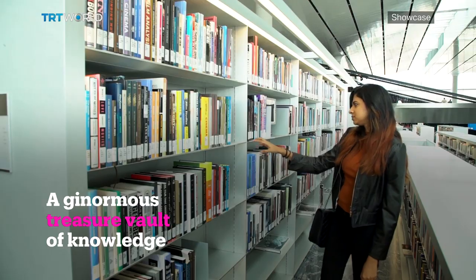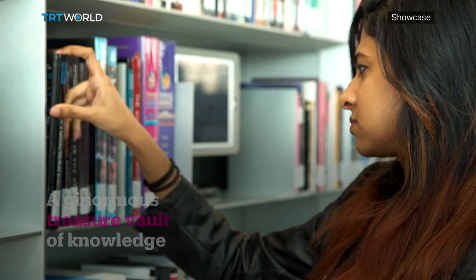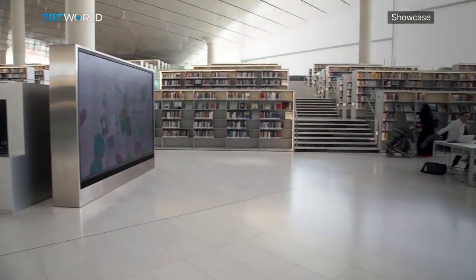Neetu Beni came for English literature books but stayed for the ambience. "The first time I walked into the library, I was like, whoa, what? I've never been to such a big library before." Big is an understatement.